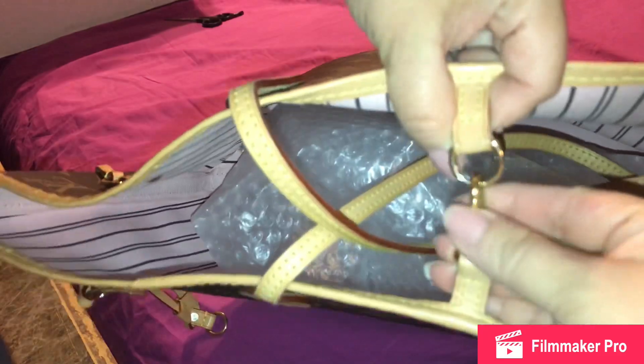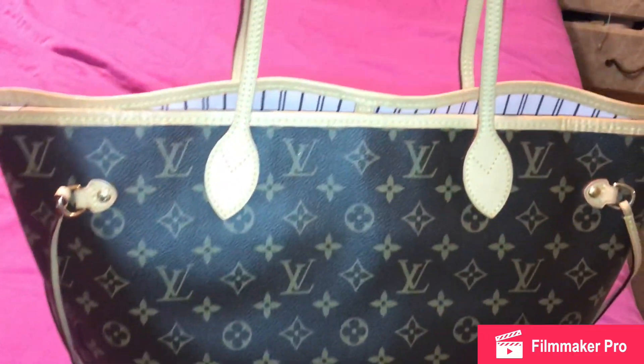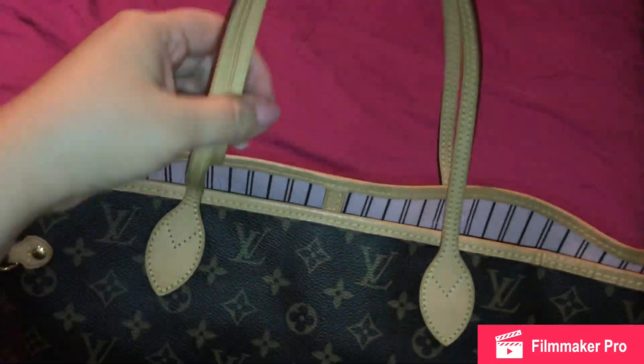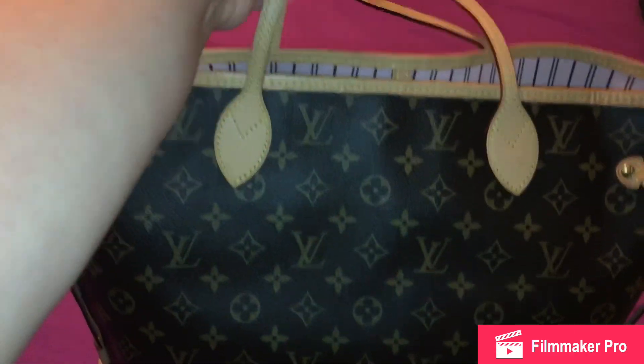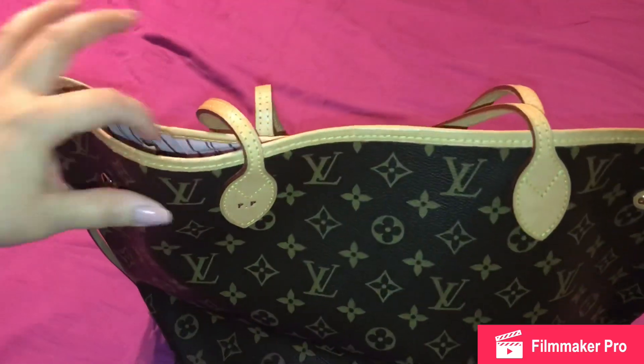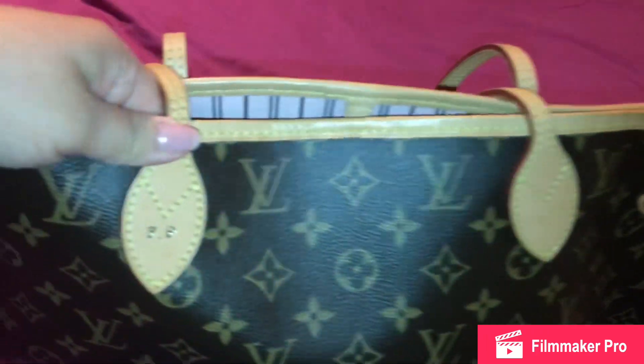Here it is — the Louis Vuitton Neverfull in the MM size, monogram, with the Rose Ballerine interior. This does not come with a pouch because it's not directly from the store — this is a pre-loved item. I am so happy to have this Neverfull with the Rose Ballerine interior back.